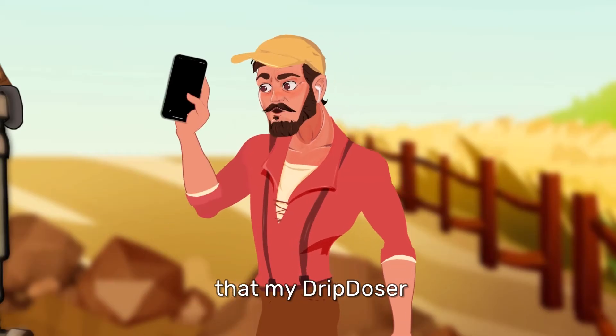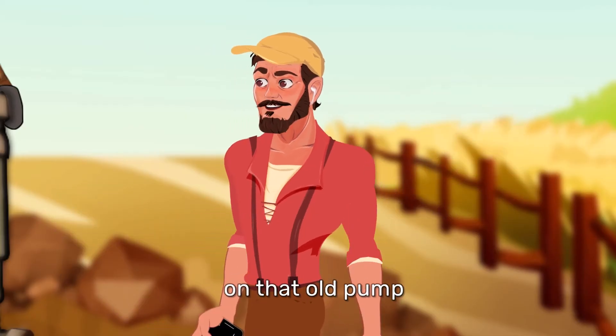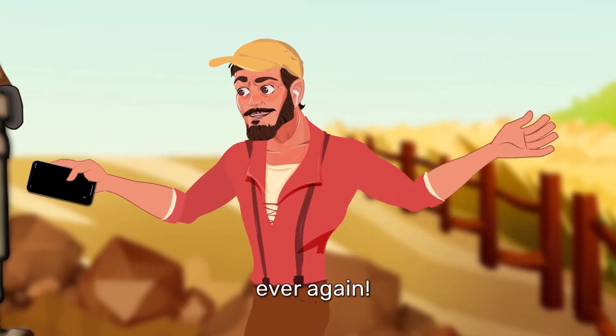Hey, not to mention that my Drip Doser keeps me informed about all kinds of possible oil failures — 24-7. No more driving to check up on that old pump. And if needed, it'll automatically shut down my pump so it'll never run dry. So I don't need to miss a day of irrigation ever again.